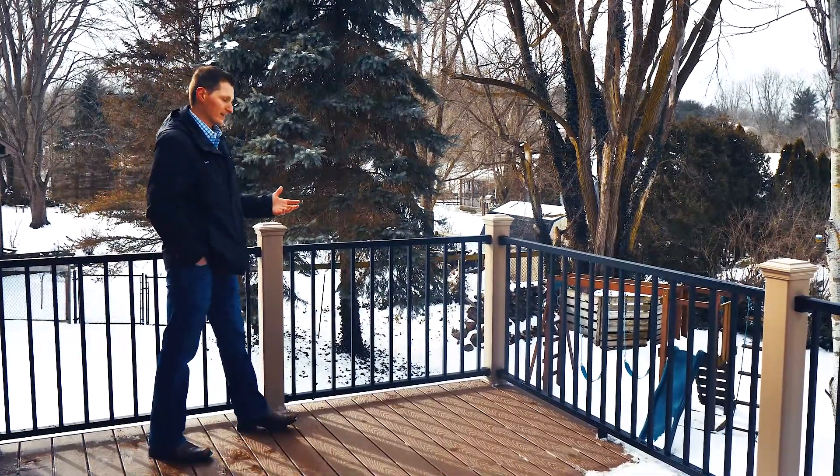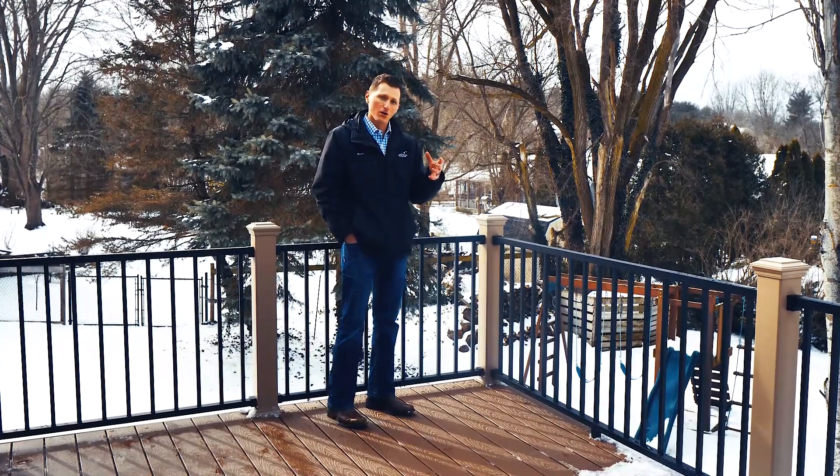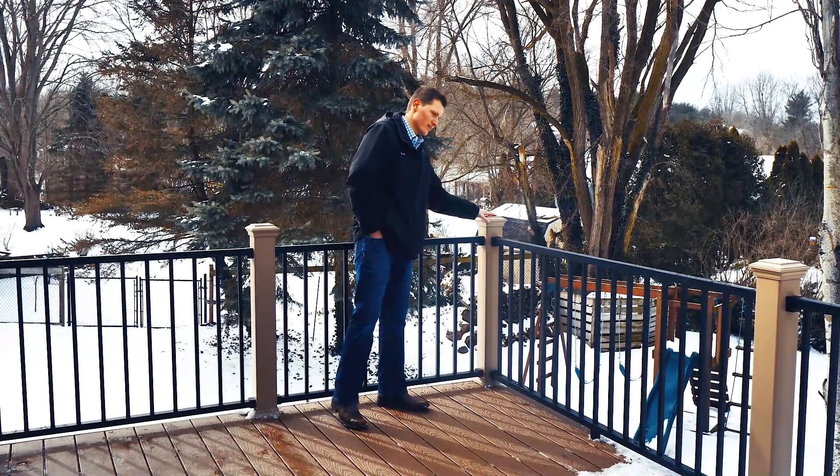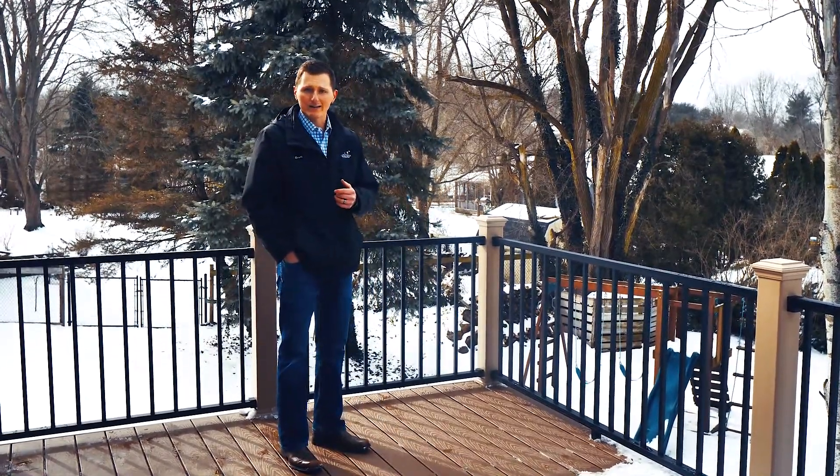We've also taken into consideration the existing trims on the windows and accents of the home, and implemented the rope swing 4x4 posts, fascia, and risers on the stairs.